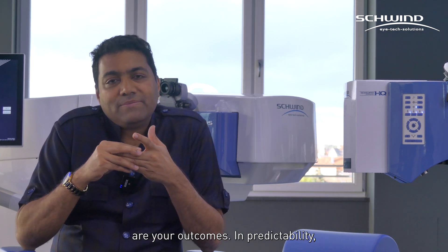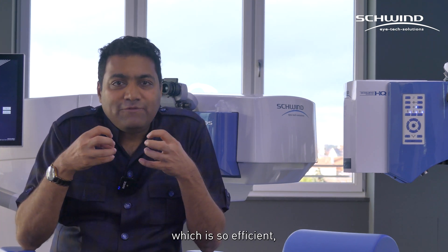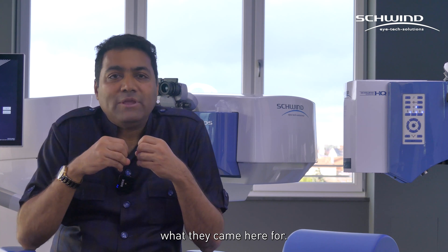The third is how predictable are your outcomes. In predictability, there are hundreds of studies done, including ours, which gives you a predictability so efficient that every single time I can tell my patients very boldly that I'm giving you what you came here for.